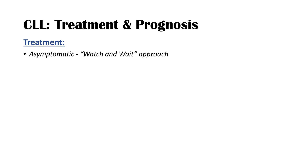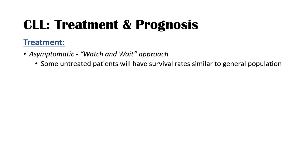For treatment and prognosis, this is an important board exam topic. If the patient is asymptomatic, the approach is watch and wait — we do nothing. We follow the patient for changes in physical findings or blood counts like anemia or thrombocytopenia. Research has shown that some untreated patients with only an elevated lymphocyte count have survival rates similar to the general population, so we avoid exposing them unnecessarily to chemotherapy risks.